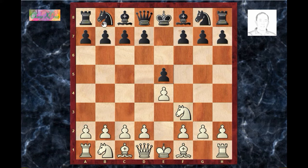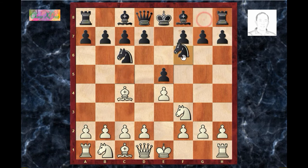Knight f3, knight c6, bishop c4, bishop c5 — this is the Giuoco Piano. If black plays knight f6, this is another main line and it is called the Two Knights Defense.